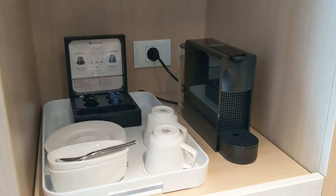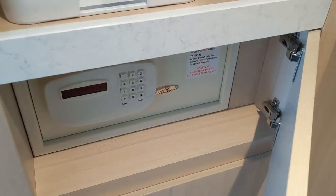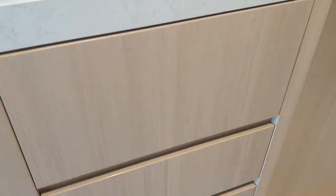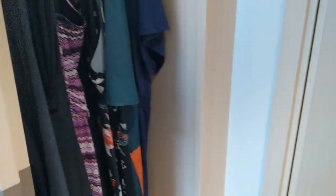Back towards the door we're going to find the Nespresso machine, which is included, as well as the safe. Always remember to try the safe — make sure it works before you put any of your valuables in there. You'll find three more drawers on this side of the closet, hang-up space for shirts, and more drawers. On the other side of the closet is where you'll find your robes and slippers right when you get there.